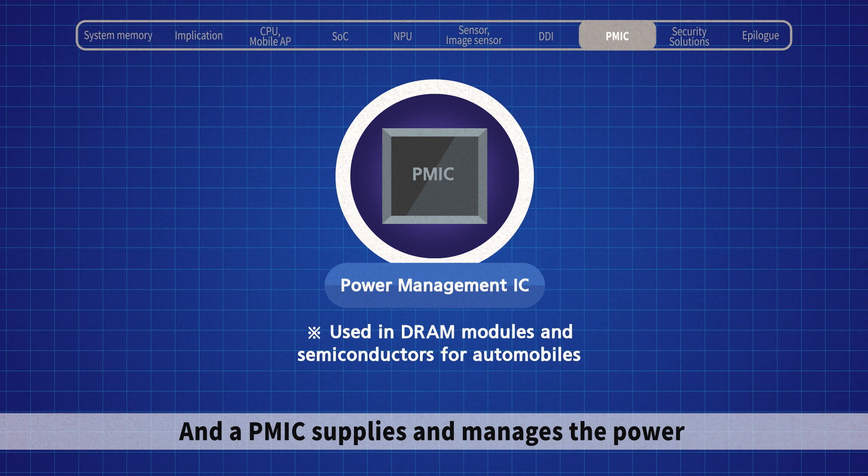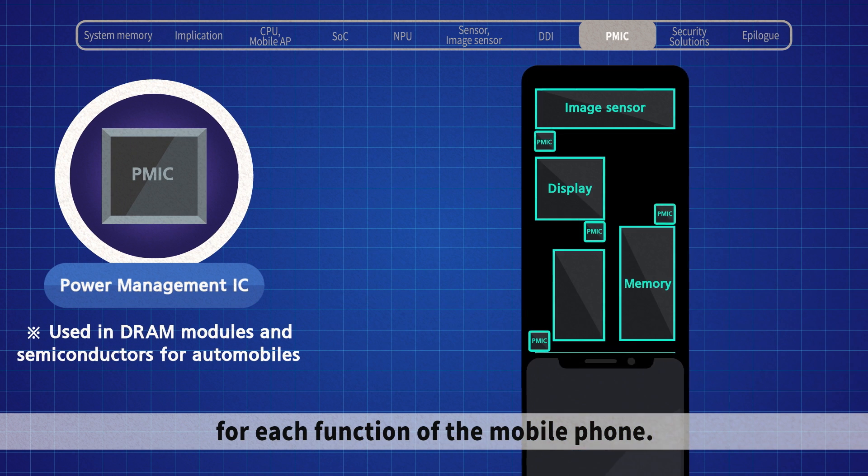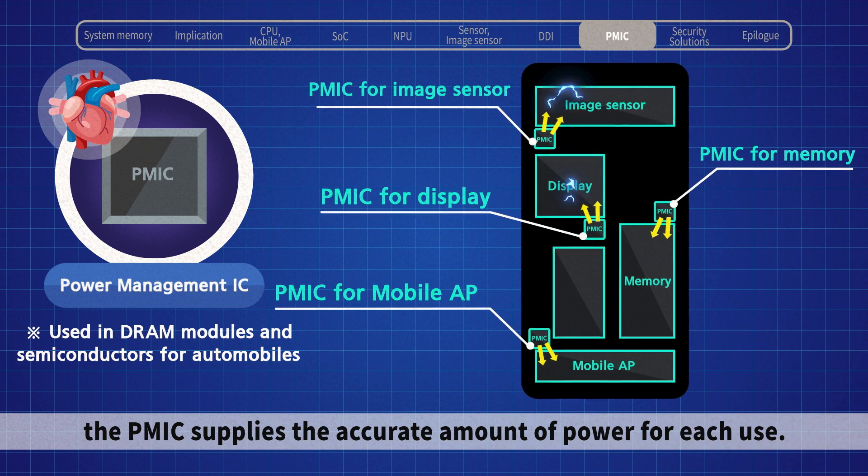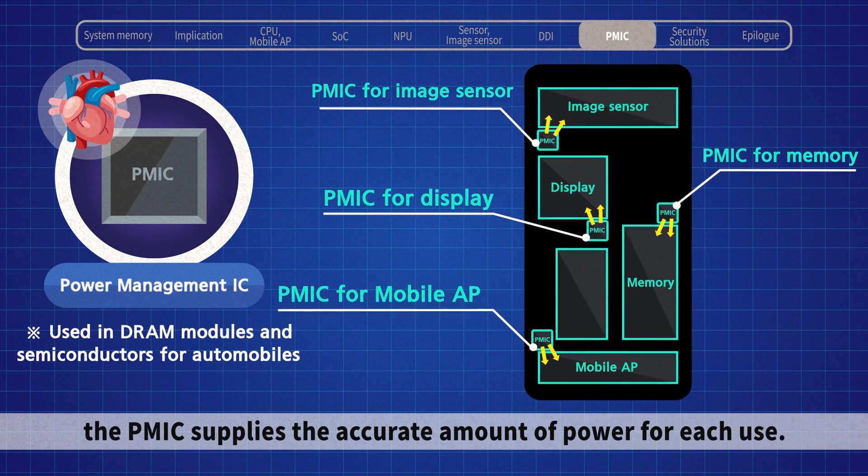And a PMIC supplies and manages the power for each function of the mobile phone. As the human heart controls blood flow, the PMIC supplies the accurate amount of power for each use.